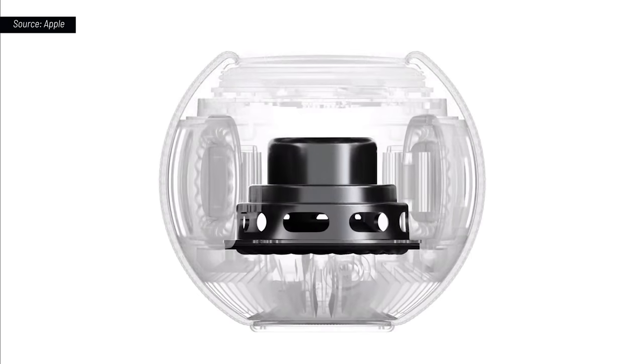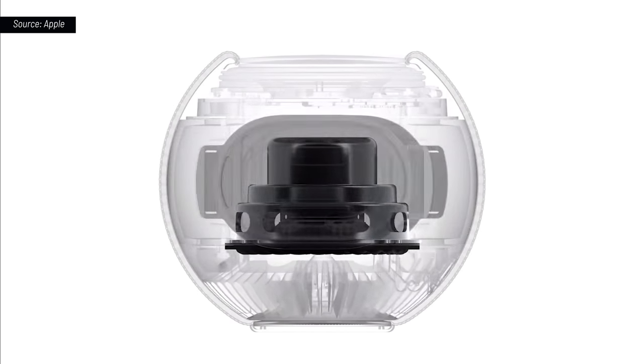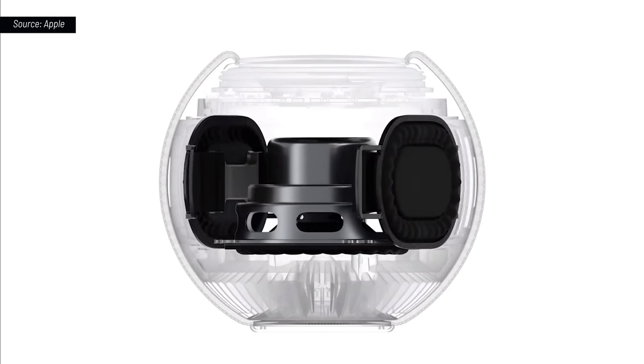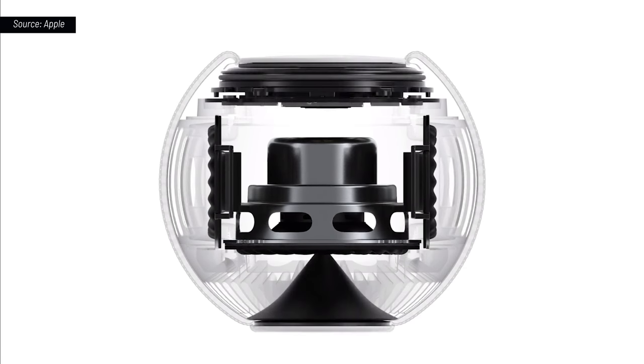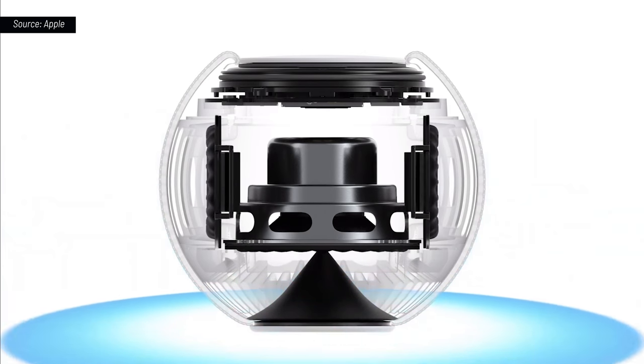We created a full-range dynamic driver that delivers high output while keeping distortion to a minimum, and developed a pair of high-excursion, force-canceling passive radiators that enable amazing bass response. We also crafted an acoustic waveguide to deliver a consistent 360-degree sound experience, enabling you to place HomePod Mini anywhere.